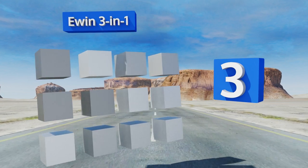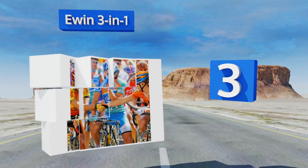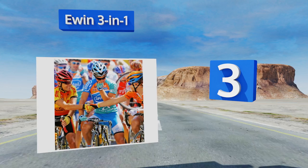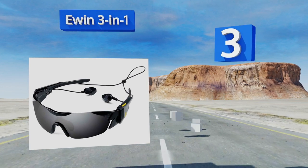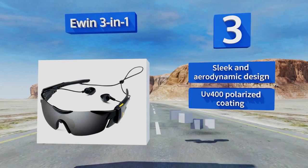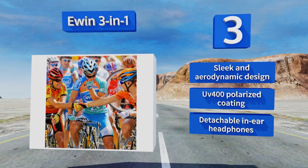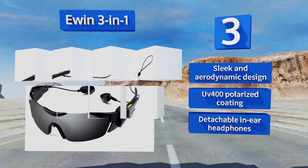Nearing the top of our list at number three, an adjustable nose pad and metal arms keep the U-in-3-in-1 on your face during intense physical activity. The leading edge of the temples features a carefully crafted fin that cuts wind noise, helping you to hear as well as be heard. They boast a sleek and aerodynamic design, a UV 400 polarized coating, and detachable in-ear headphones.